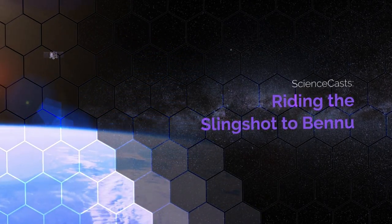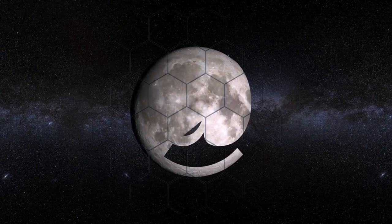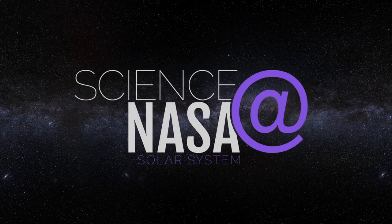Riding the Slingshot to Bennu. Presented by Science at NASA.